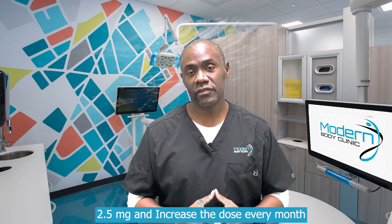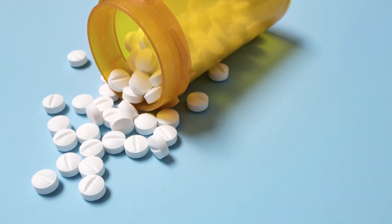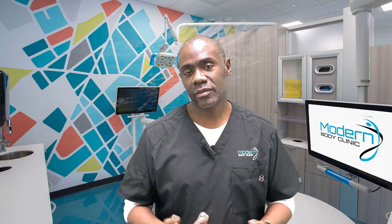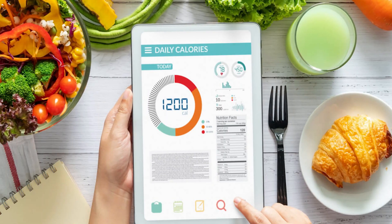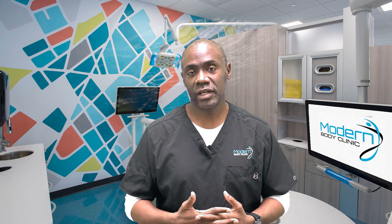They started at 2.5 milligrams, increased the dose every month, managing side effects if they developed. If people weren't having side effects, they could increase the dose. In the trial they reduced the person's normal calorie expenditure by 500 calories per day using a formula. If you want to be more accurate, you can use an app to track your food intake for a week — if you haven't gained any weight, that is your general calorie needs, and you just subtract 500 from it.